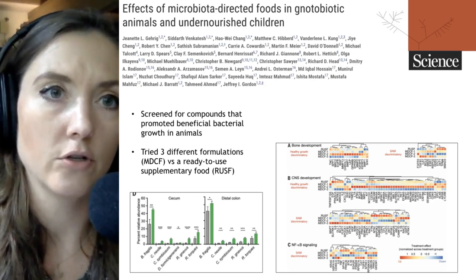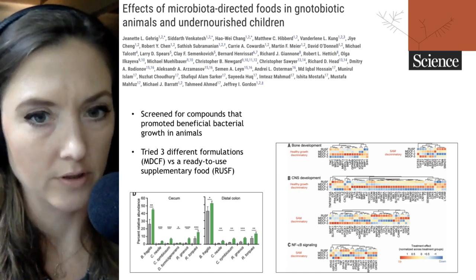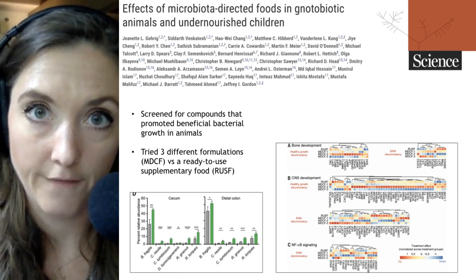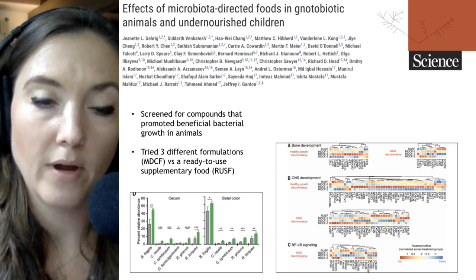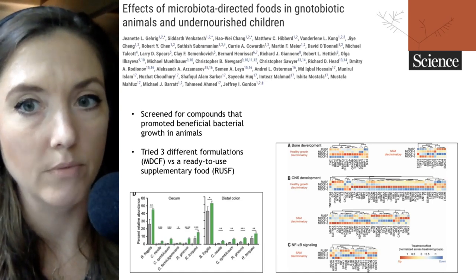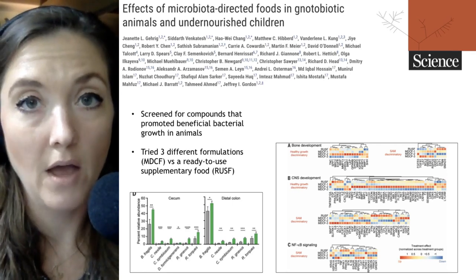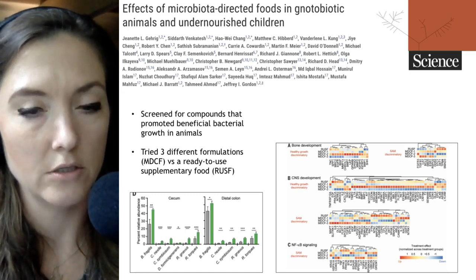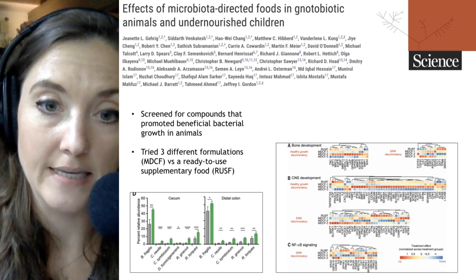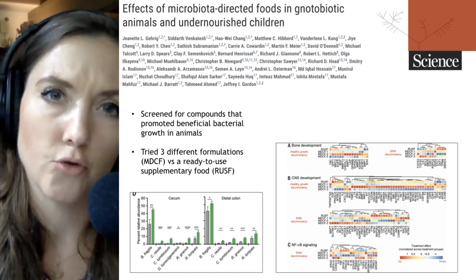They then moved into pigs in order to more fully represent what the human gastrointestinal tract looks like. Some of those microbes are listed along the x-axis in the graph on the lower left-hand side. In the presence of the formula they were able to derive — called an MDCF, or Microbiome Directed Complementary Foods — which consisted of chickpea, soy, banana, and peanut flours in different ratios, as well as a few micronutrients, the pigs fed this MDCF, shown in green, were able to grow those bacteria to higher levels than pigs given a control food source.